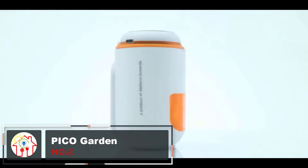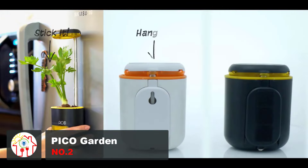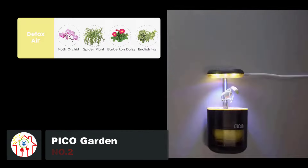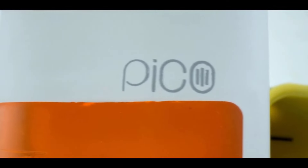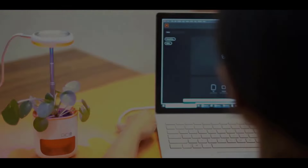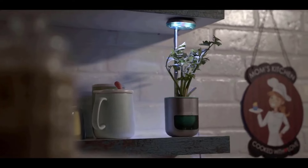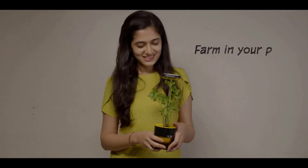Growing your own food can be a great way to not only save money but also help the environment around you. But many of us either have no growing experience or simply don't have the space to grow all kinds of different crops. And that's where Pico steps in. Pico is a tiny farm that fits in your palm. In this device, you can grow pretty much anything inside the soil, and the device will water the plant itself.